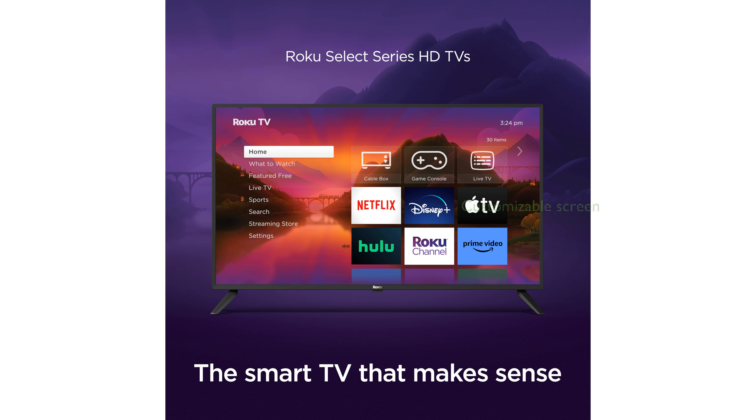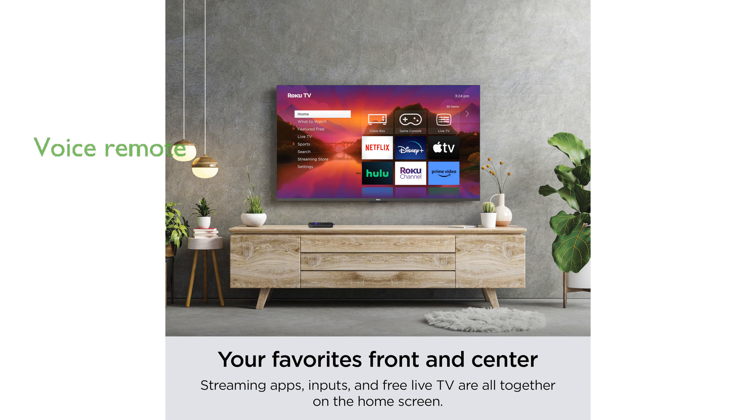With a customizable home screen, you can easily access your favorite streaming apps, inputs, and free live TV without hassle. The voice remote allows you to effortlessly find movies, shows, or songs across thousands of streaming apps.